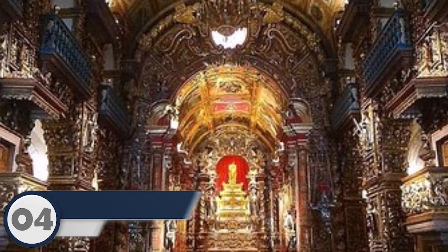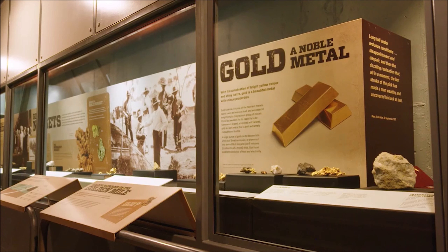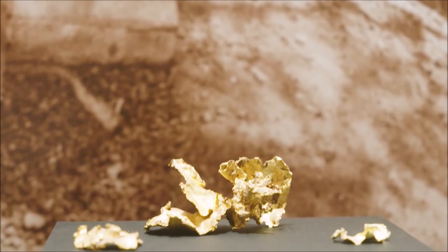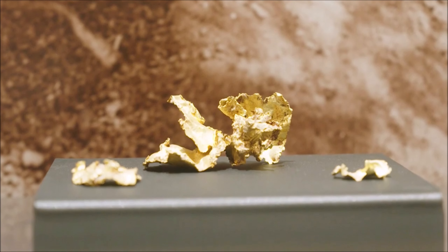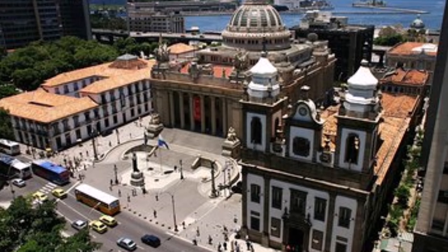Number four: Museum of the Bank of Brazil Cultural Center, Brasília, Brazil. At number four, we head to Brasília, Brazil, where the Museum of the Bank of Brazil Cultural Center awaits. Uncover the golden history of Brazil, including the fascinating story of the Cana nugget, one of the world's largest surviving gold nuggets, proudly displayed in this cultural haven. The museum not only explores the economic importance of gold but also delves into its cultural and artistic significance in Brazilian history.